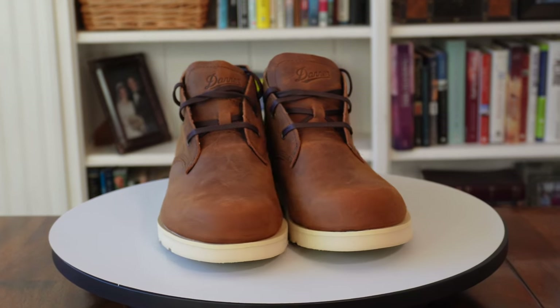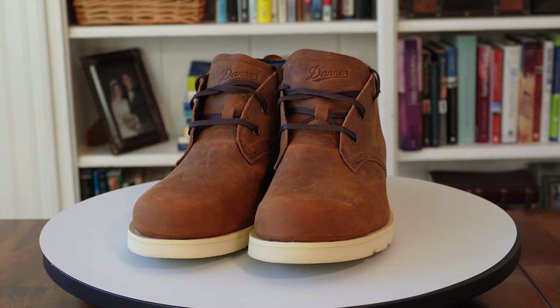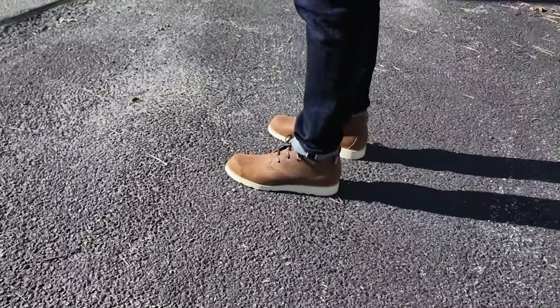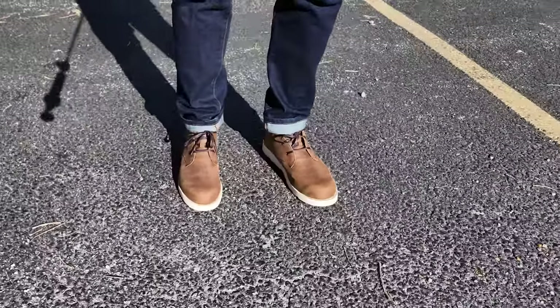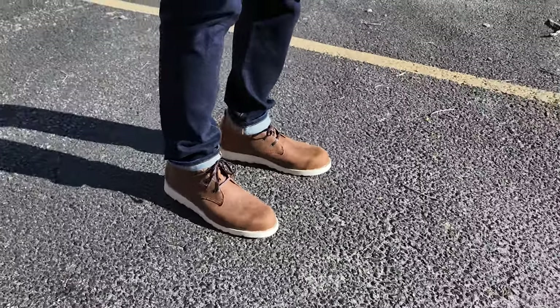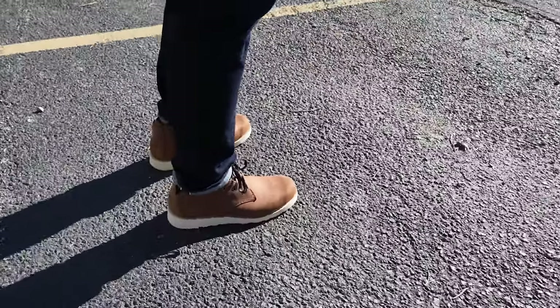However, I'm not really sure about the method of construction since there's no welt and there's no external stitching. My guess would be that it might be like a combination blake stitch and cemented construction since the website really doesn't say much. These are made in the USA in Portland, Oregon, and they sell for $240.